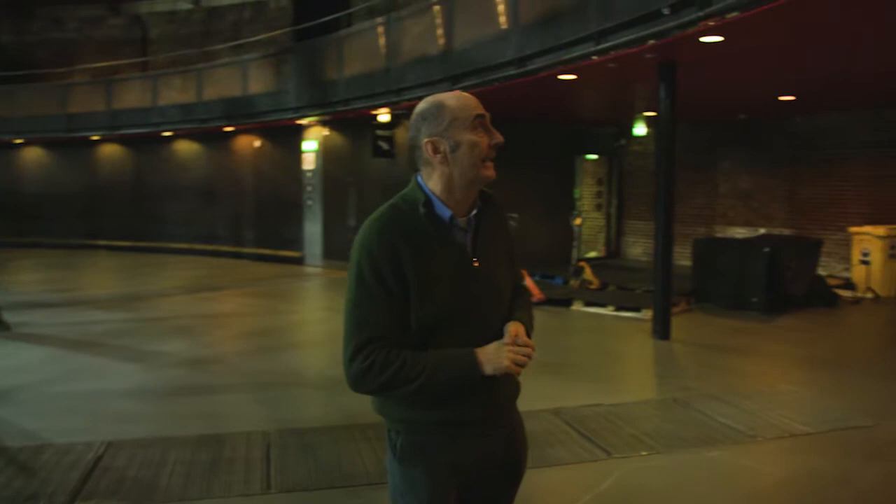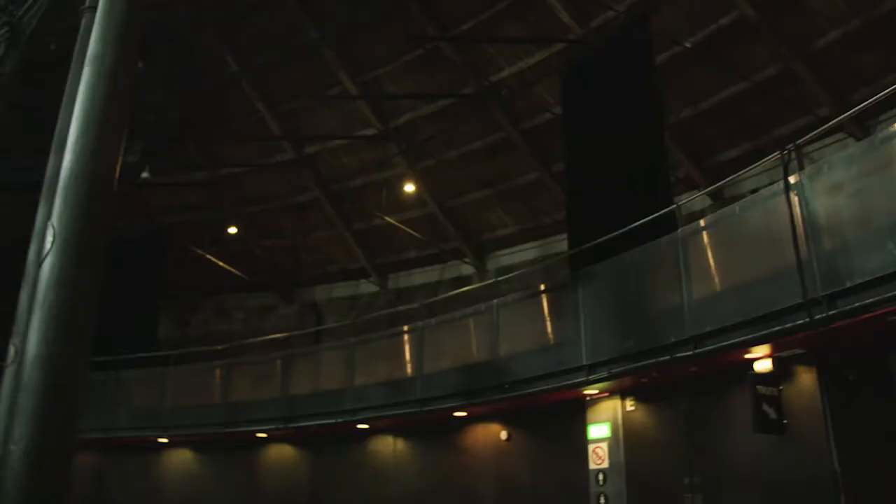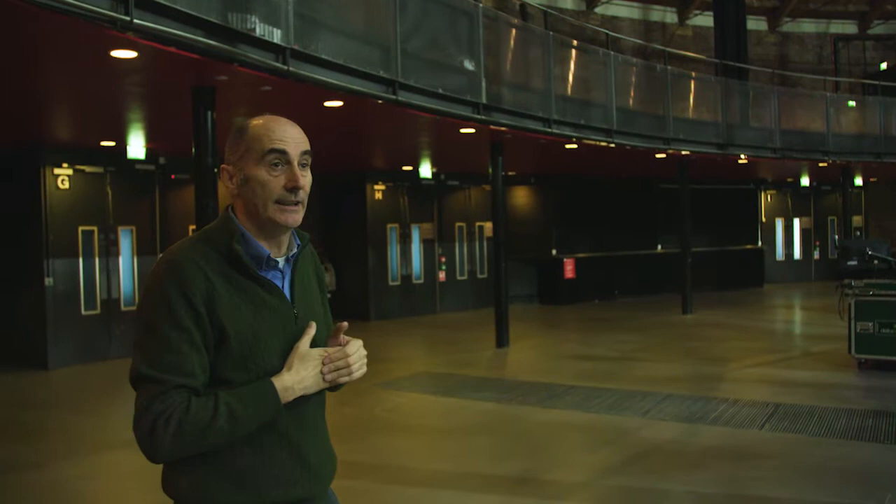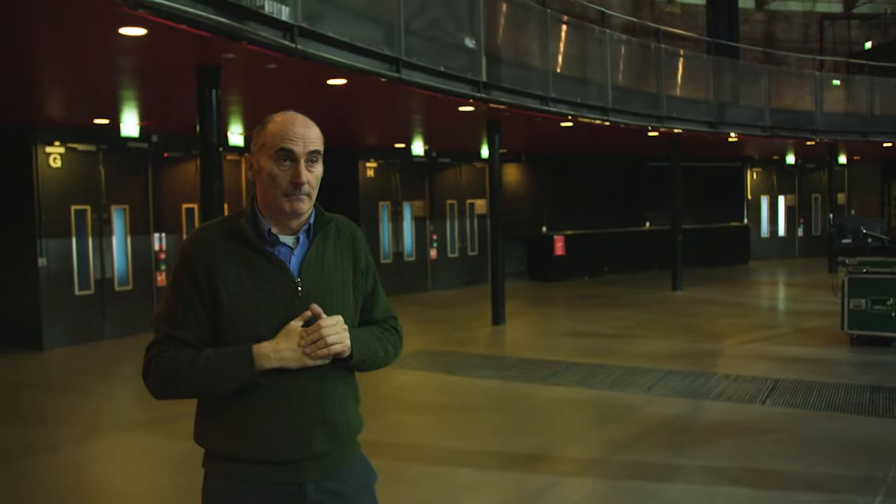Once I'd interpreted the building, we could then intervene in the existing building. The first thing we did was introduce a new balcony in this space. This balcony supports seating on the upper tiers, so when there's a performance in the main space, it's used to increase the capacity of the performance space. The second thing we did was introduce the new ring beam structure that supports the tension wire grid.